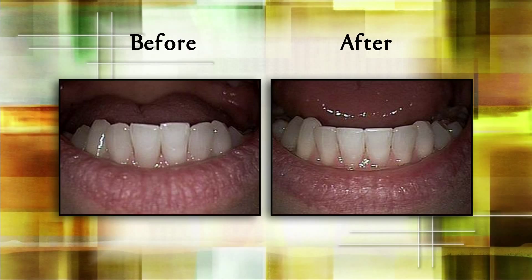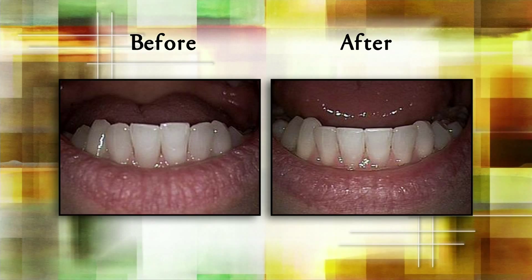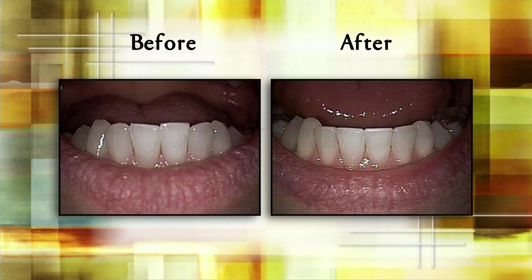We'll start with pictures because that's the best way to show this. The first example is reshaping — a patient about our age, an attorney, noticed that as she got older, her teeth had shifted and, because the lower teeth come up against the uppers, they started to chip a bit. We did reshaping in about a half hour, and that's all. She said it's like when she got her braces off 30 years ago — a very easy procedure.